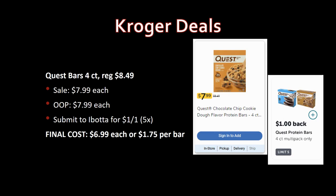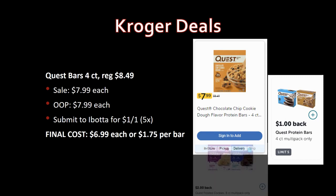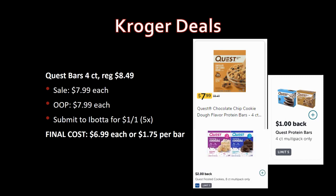Quest bars, four-count, are regularly priced $8.49 — over $2 a bar — on sale for $7.99. Ibotta has a rebate for $1 back on one, limit five times. Final cost: $6.99 each or $1.75 per bar. Also, if your store carries the Quest frosted cookies — which I think is a new product — let me know the price in the comments, as it could be part of the mega sale. An eight-count multi-pack might be $5.99, which would be a great price. I'd love to try them!